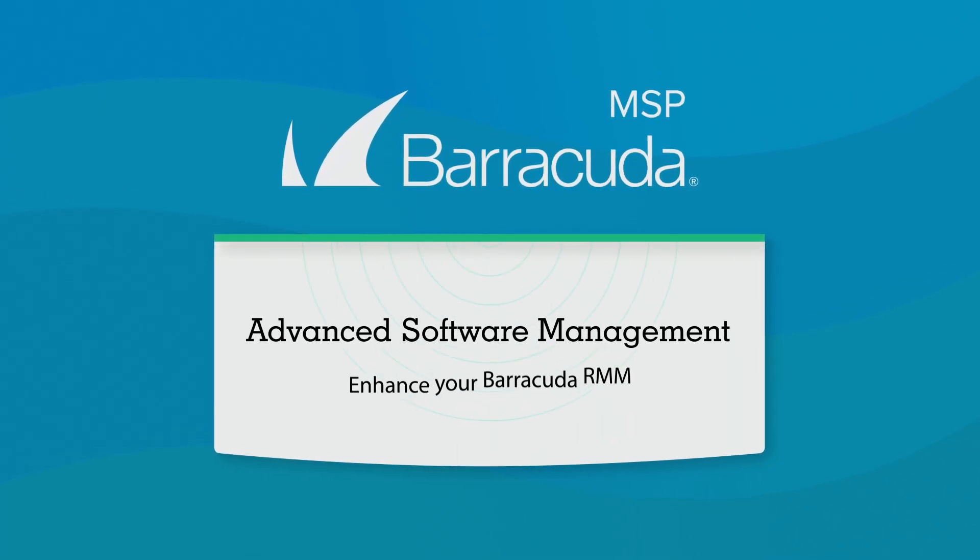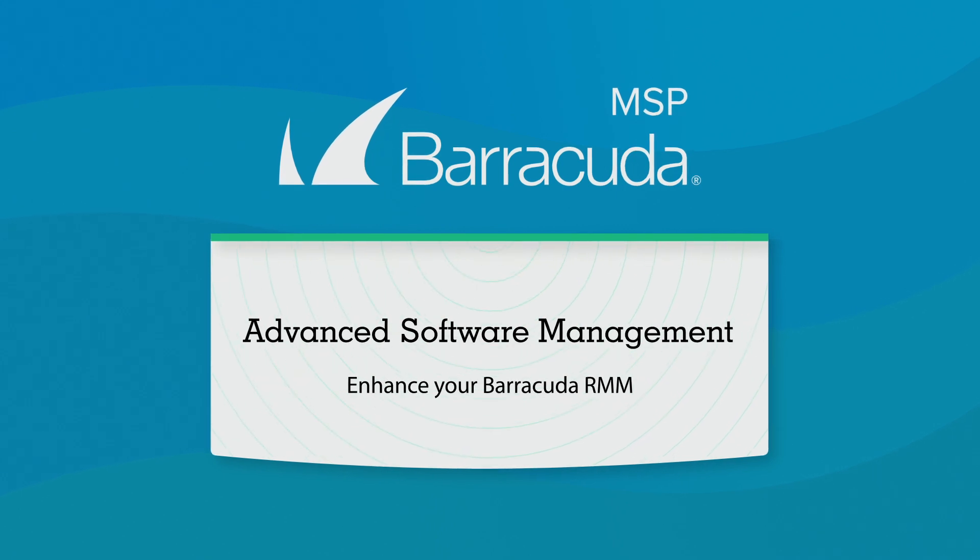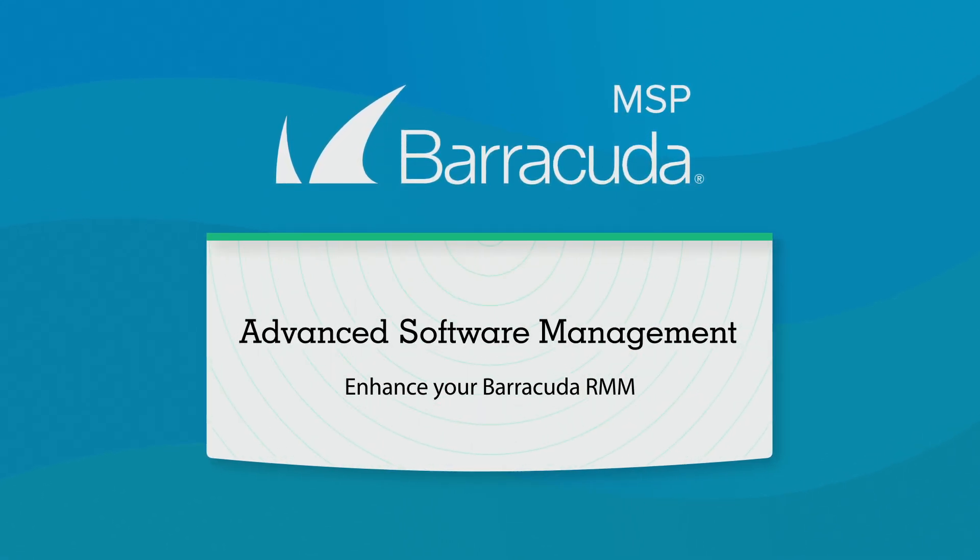Introducing Advanced Software Management — a smarter way to deploy third-party software patches and protect your customers from cyber threats.